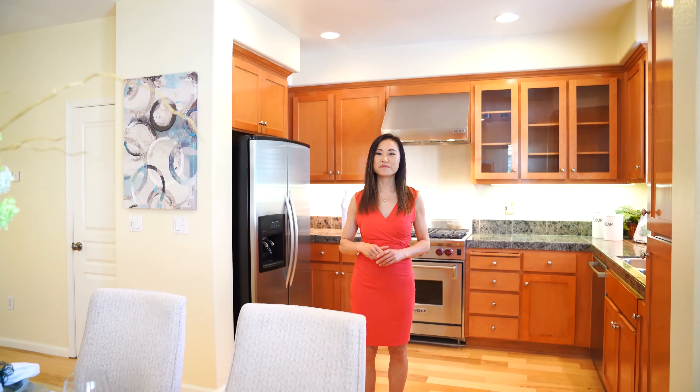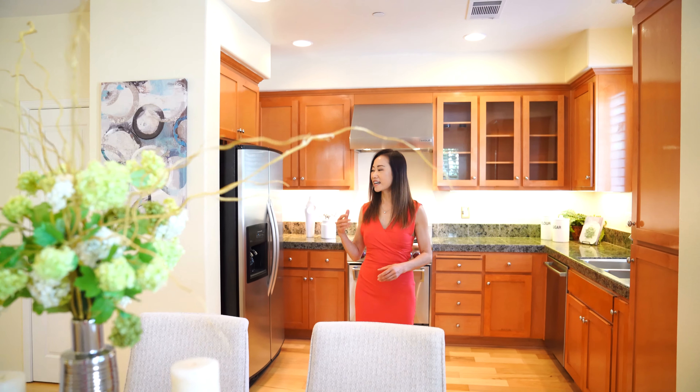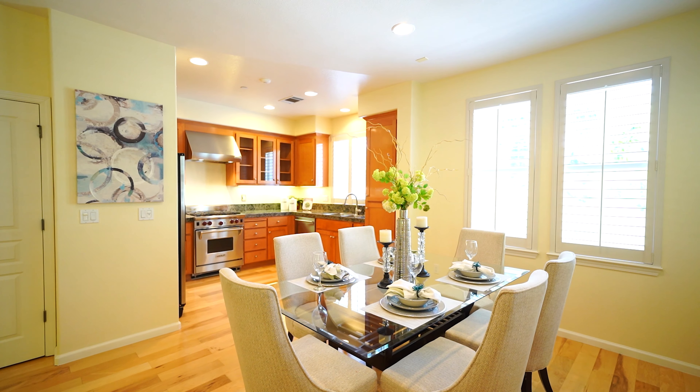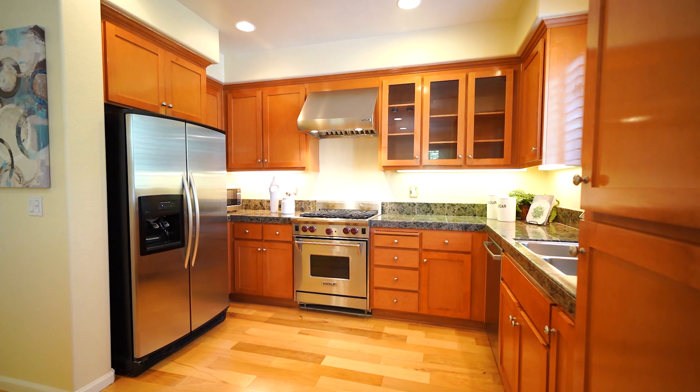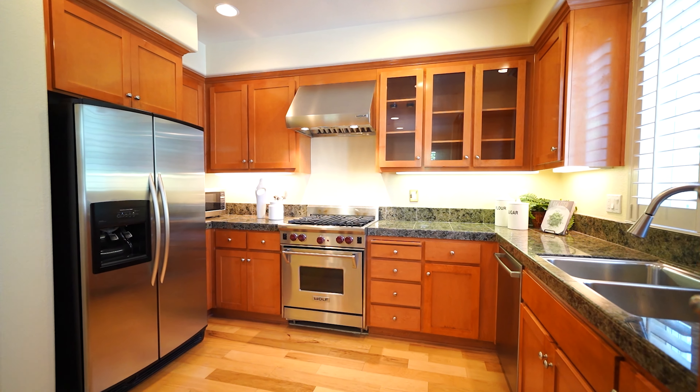When you cook in this kitchen for your friends and family, you won't miss a thing. The combination of family room, dining, and kitchen makes it easier to interact with everyone while still being able to prepare the meal.